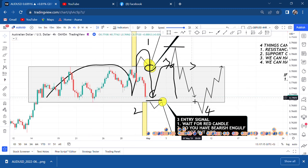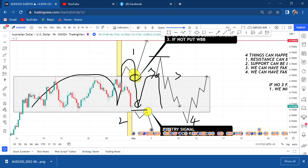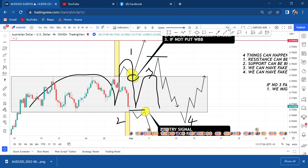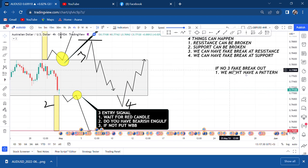Once you get this channel concept and know that you're waiting for resistance or support to break, but have a fake breakout at resistance — you automatically know you might have a head and shoulder pattern. With head and shoulder, you get four good trades and you won't be caught up on the fake breakout issue.